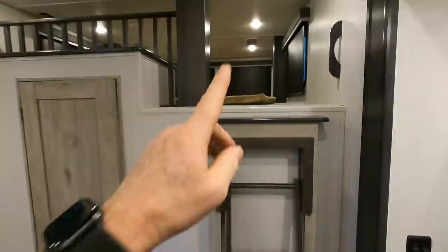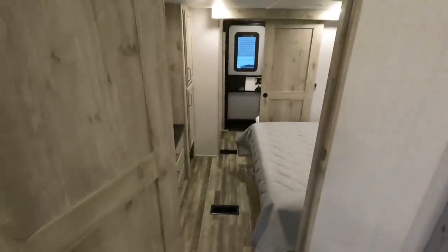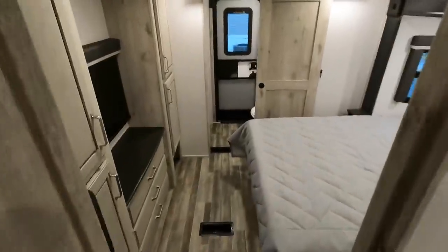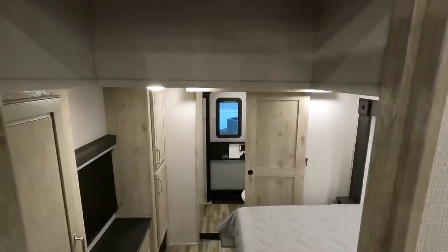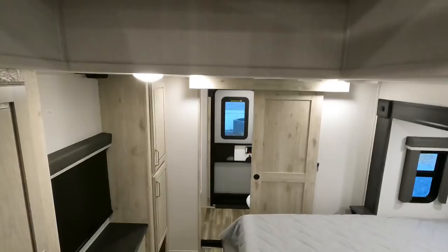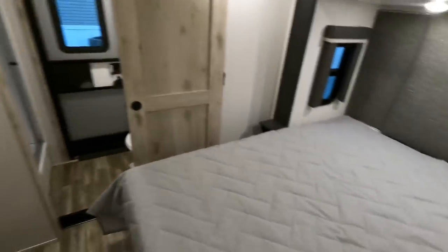So would you call that a third bedroom? Possibly. Coming to the back of the coach, you're looking at a queen size bed. I am six foot two, and as you go through the door I do not hit my head — it just steps down nicely here. You don't have to worry about ducking or anything.